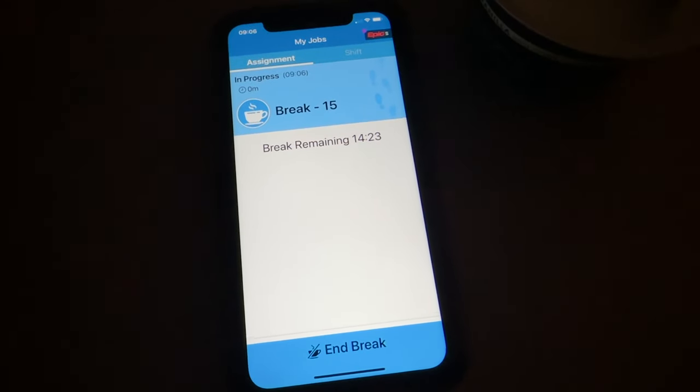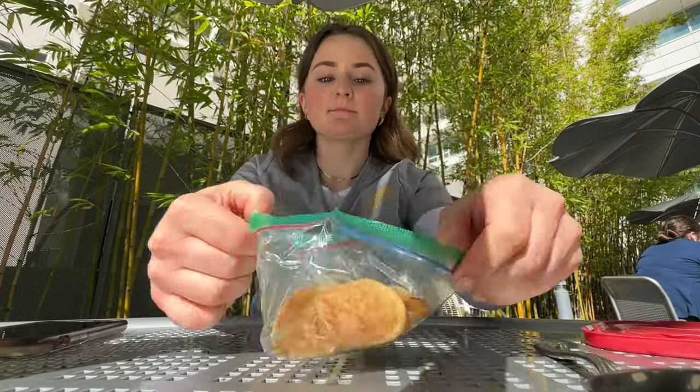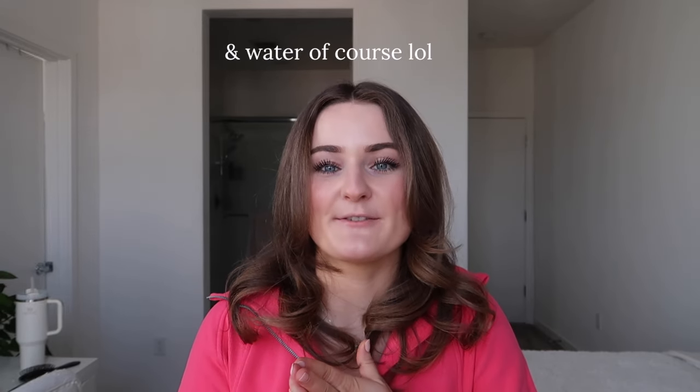On our 12-hour shifts we get three 15-minute breaks and a 30-minute lunch break. On my breaks I try to read or go outside and not be on my phone, but sometimes I do scroll TikTok or Instagram. On this particular day I brought a chicken salad, and it was delicious. I also bring a ton of snacks because we usually walk around 20,000 to 30,000 steps in a shift. I bring a coffee and a Celsius on 12-hour shifts because I get tired midway through and need a little pick-me-up.